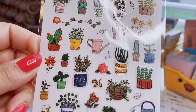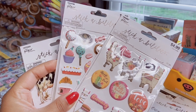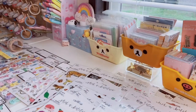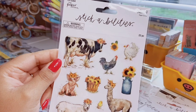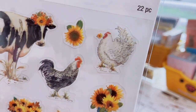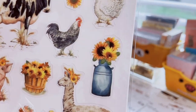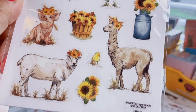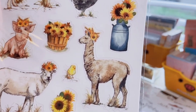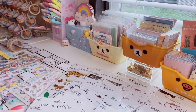I also have a 22-count set that comes with two sticker sheets — just clear stickers with farm animals. I love the little chickens, the sunflowers, the little milk jug, the pig, the chick, and of course the llama — the main reason I got it. You get two sheets.